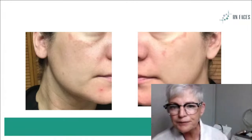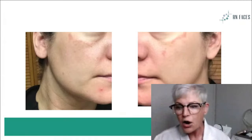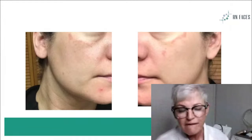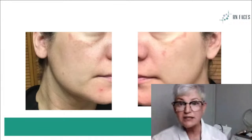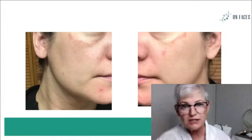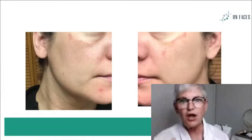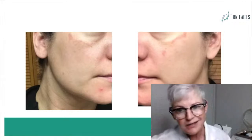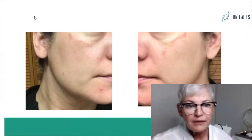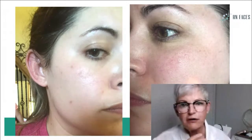I always suggest that if clients with melasma go to red spas, they should cover their face because of the infrared wavelength in there, which can overheat — and heat is what will aggravate the melasma. It doesn't cause it, but it can certainly aggravate it.